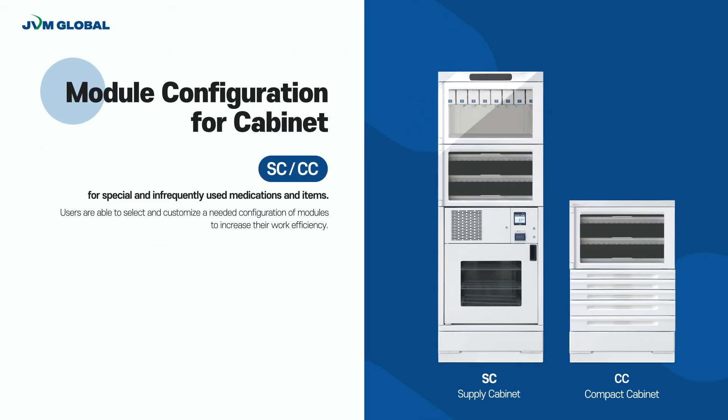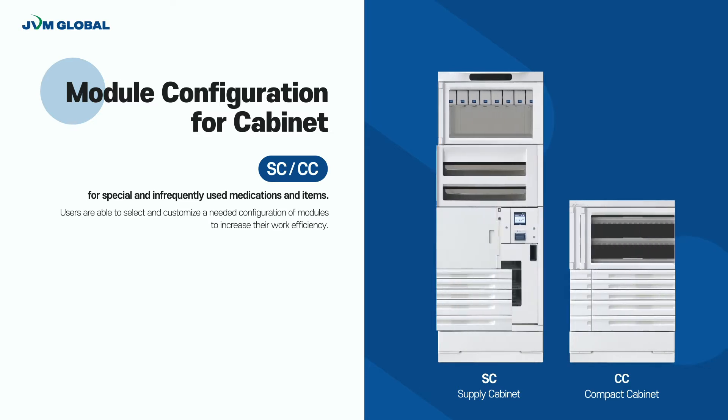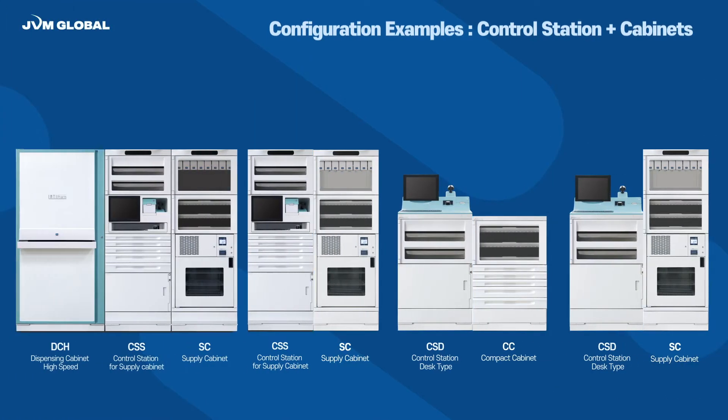SC and CC are cabinets for special and infrequently used medications. These cabinets can be equipped with various modules so that users can increase their work efficiency by customizing the modules in accordance with the dispensing environment. Different modules can be customized with each cabinet based on user's workflow and various types of compatible medications. Various types of medications are able to be stored in each module of SC and CC units.